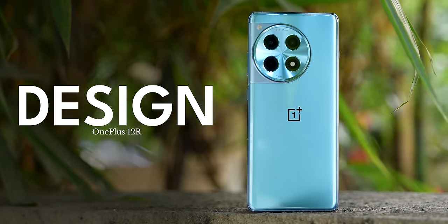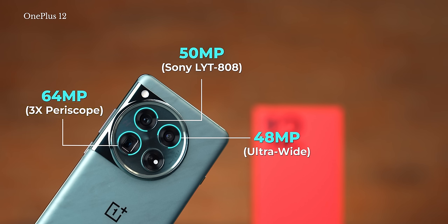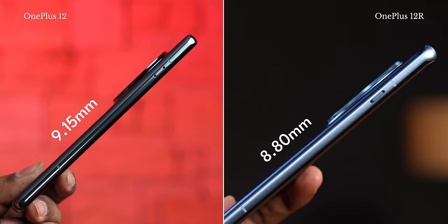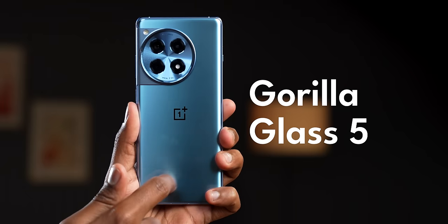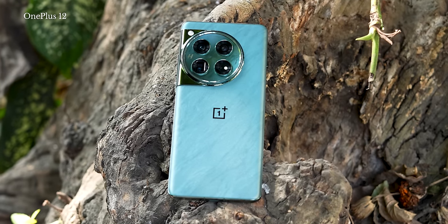Starting with the industrial design of the OnePlus 12 R — since there is no periscope camera like there is inside the OnePlus 12, OnePlus has managed to cram in a larger 5500 mAh battery inside this phone, and it's slimmer compared to the OnePlus 12. Plus, it's obviously lighter as well — about 207-208 grams versus about 220 grams. You get a proper metal frame, Corning Gorilla Glass 5 protection on the rear, and Corning Gorilla Glass Victus 2 on the front. All the materials used in the construction of the OnePlus 12 R are the same as the OnePlus 12.